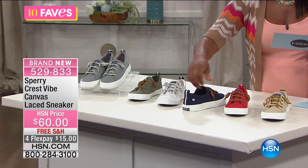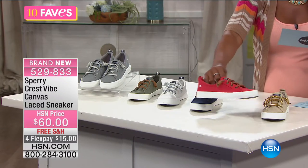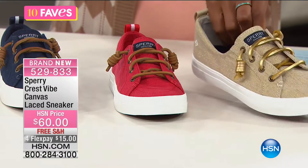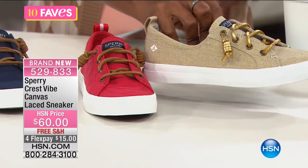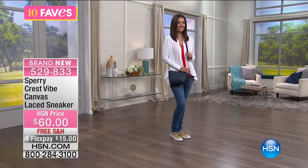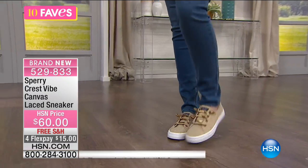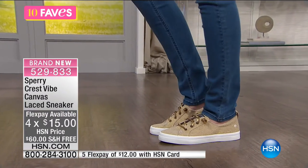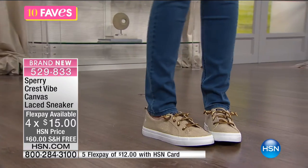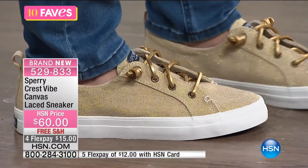Color choices include gray, olive, white — which the host is wearing — navy with a cool contrasting back pull tab (the most limited, about 100 left), red, and gold metallic. Sizes run from 5.5 to 12. Mackenzie has them on in the gold, and they look great with denim and casual gear. You've got four flex payments of $15, or use your HSN card for an extra flex bringing it to $12.